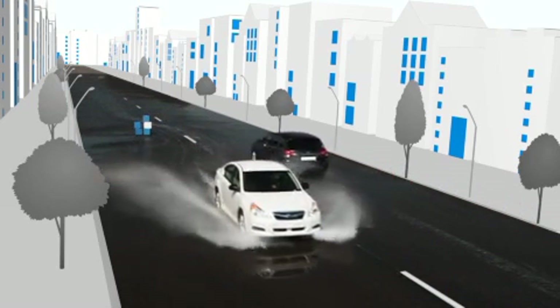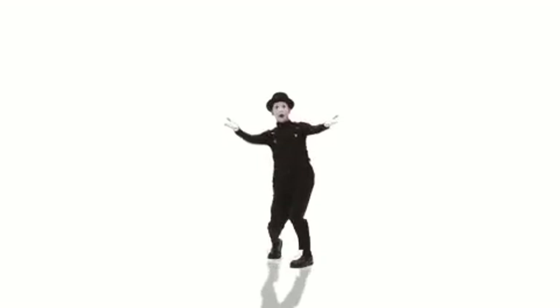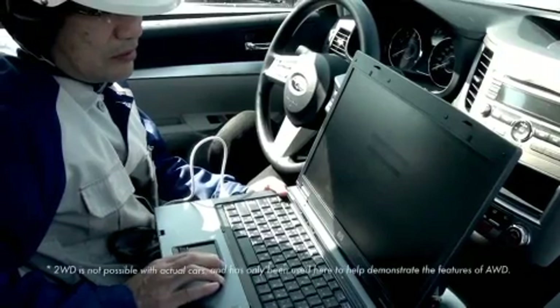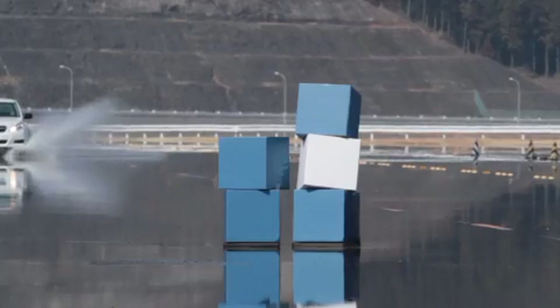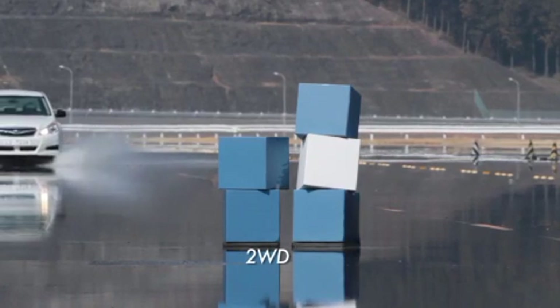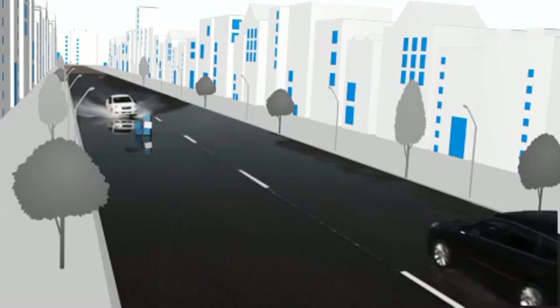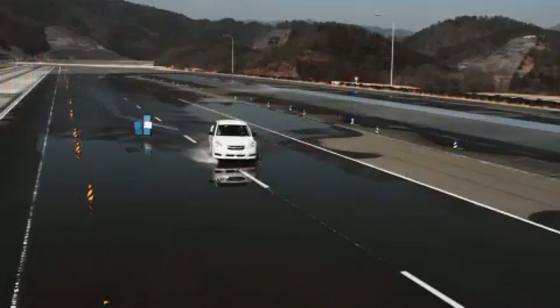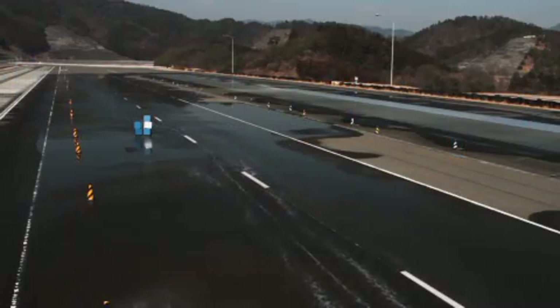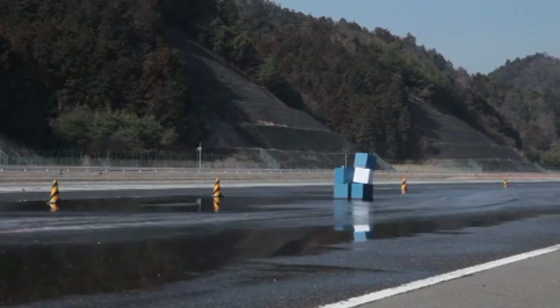A performance test was conducted to check the Legacy's Symmetrical AWD system. This video is in AWD mode, so let's switch to 2WD and see what happens. Luckily, this car was computer generated. This is an extreme example and one that may not be experienced very often. Regardless, the situation itself is an all-too-common occurrence.